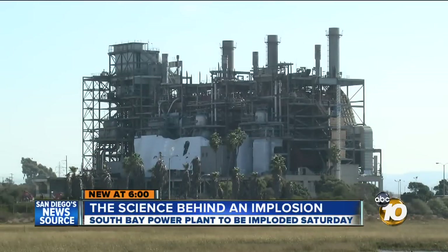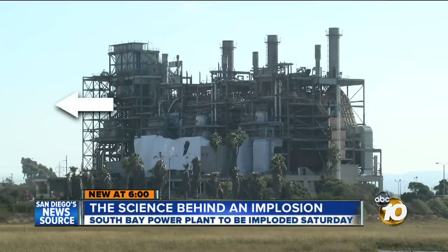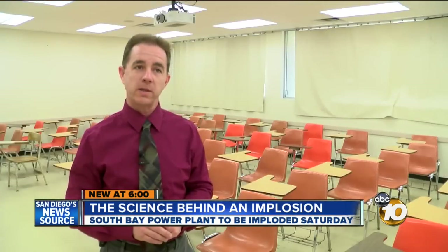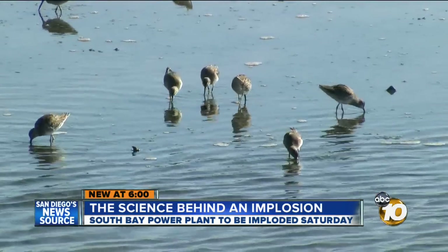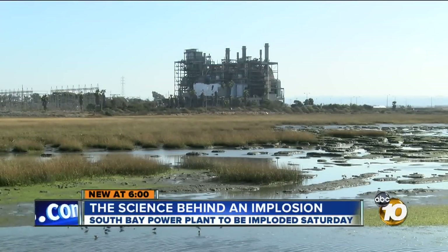This is how the plant looks from the main viewing area. A Dynaji spokeswoman told 10 News the three towers on the right will fall towards spectators, and the one on the far left will fall to the left. They do it with amazing precision — they have to, because the plant is surrounded by sensitive habitats that will get larger once the power plant finally comes down.